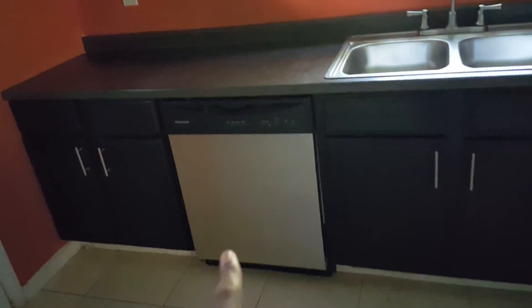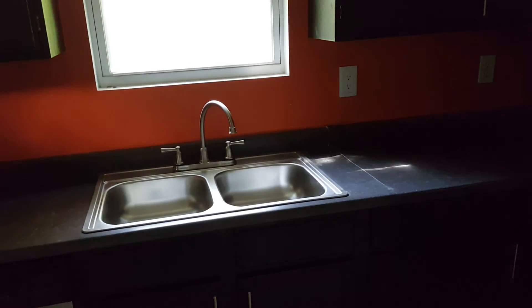This is the kitchen — nice door here, accent colors, and accent lighting as well. There are new cabinets, new countertops, and stainless steel appliances. It's all electric so you don't have to worry about gas. We also have new electrical wiring in here.